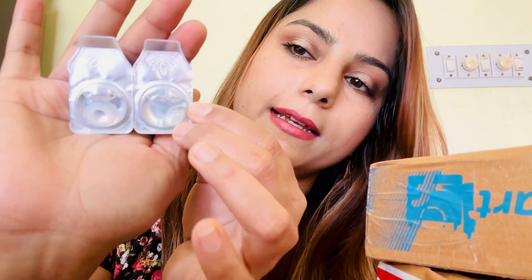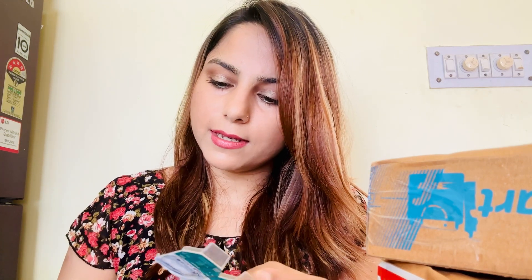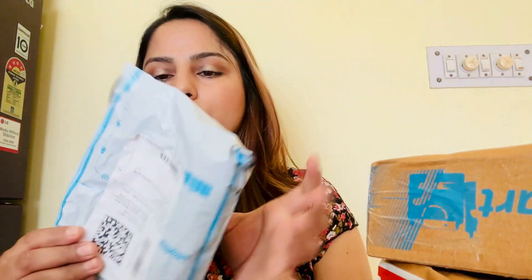This one is an eye lens — I ordered contact lenses from Flipkart. It must be packaged in a good way but look at the packaging. I don't like the packaging of Flipkart at all. Now let's move on to the next product.